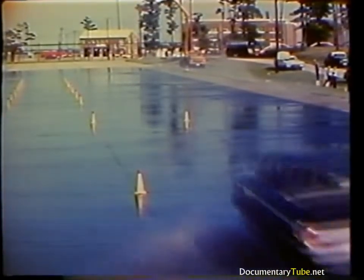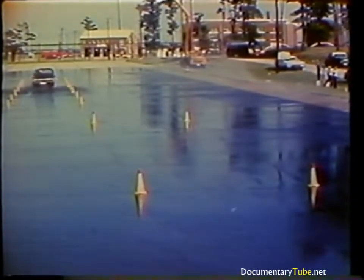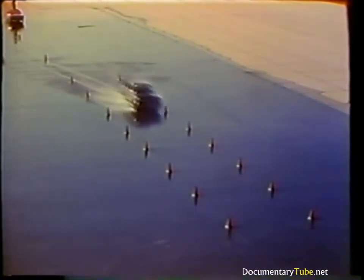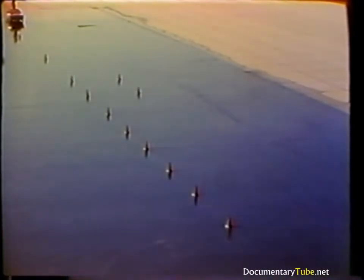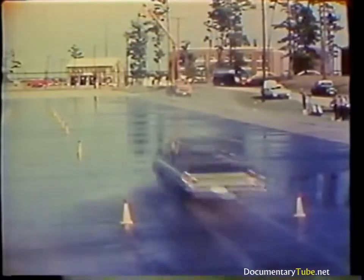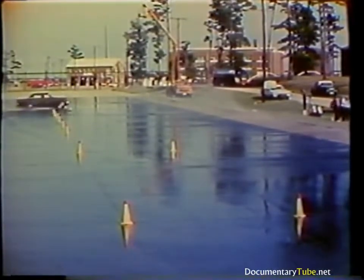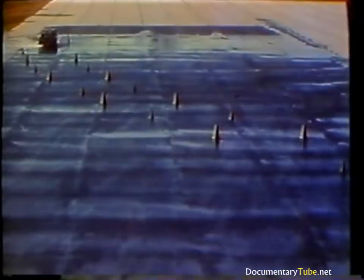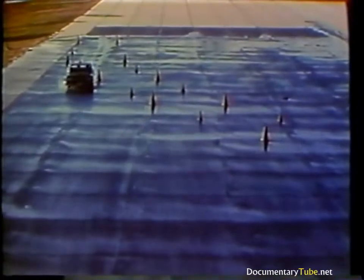A change-of-lane test at 35 miles per hour on good deep treads demonstrates that the driver has control. But when the test is repeated on smooth tires, the driver cannot make the lane change at this speed and spins out of control. Thus, under these moderately wet conditions, the advantages of good deep treads are obvious. However, if the water depth or speed were increased, loss of traction would have occurred even with new tires.